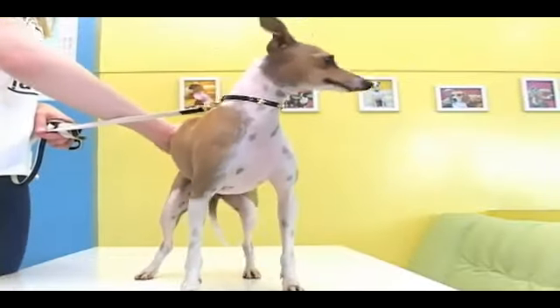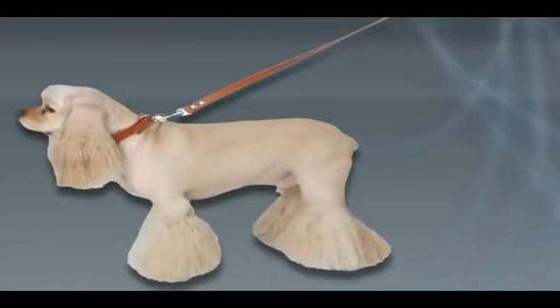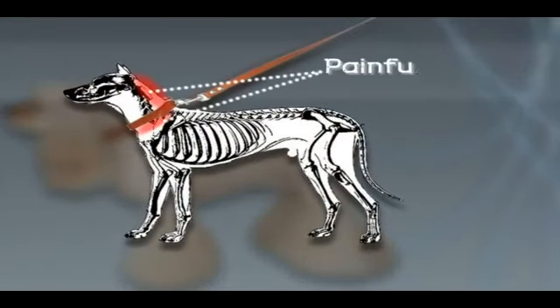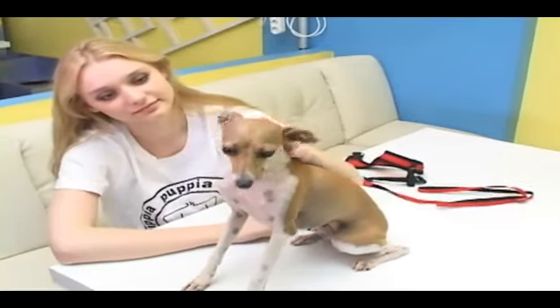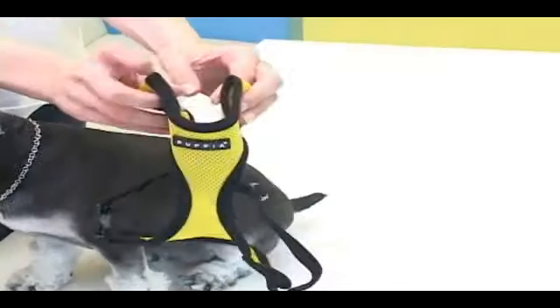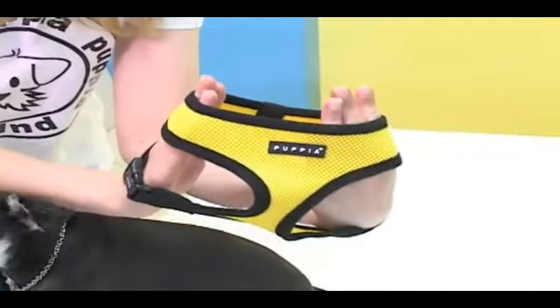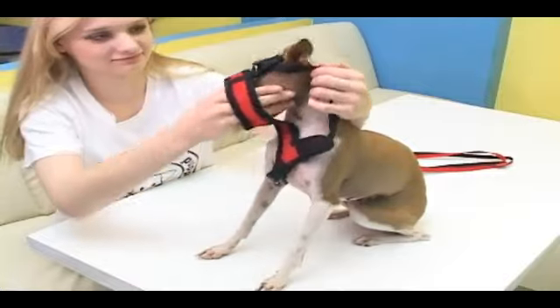A leash functions both to protect and control pet dogs. But if a dog wears only a leash, it could be very painful on the dog's neck and muscles. Pupia's soft harness complements such drawbacks. It disperses the force from the leash to the dog's neck, chest, and abdomen, which therefore protects the puppy more safely and substantially, as well as controls it more efficiently.